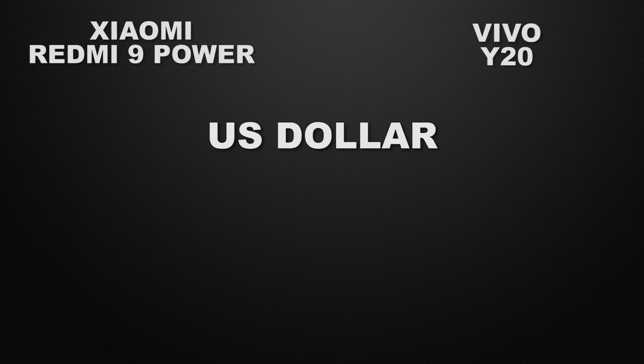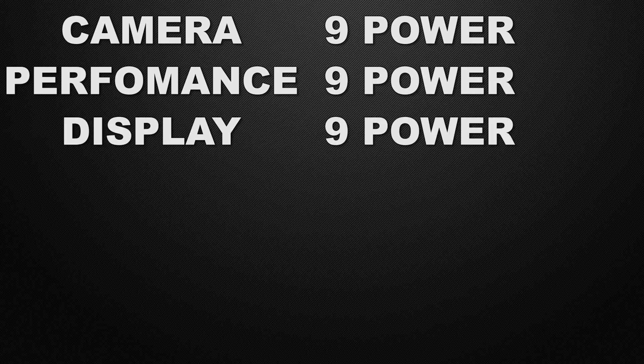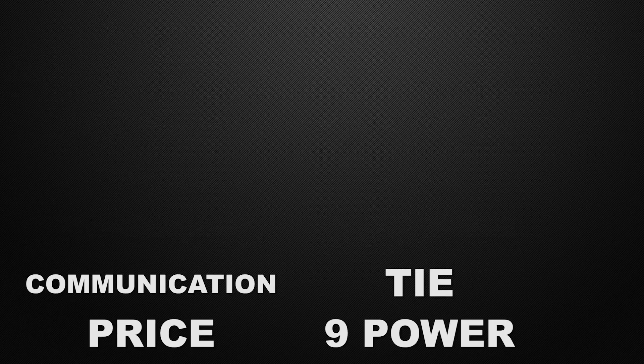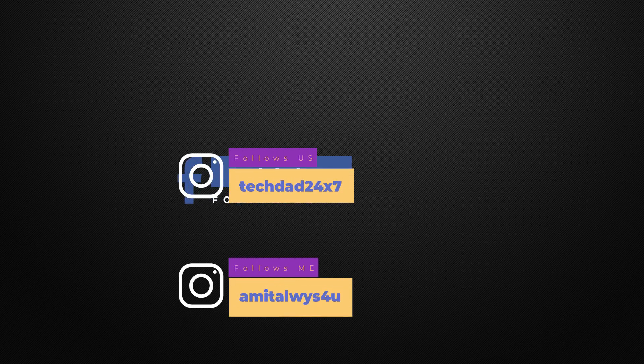For prices, in the international market the 9 Power is available from $150 and the Y20 from $230. In the Indian market, the 9 Power starts from 11,000 rupees whereas the Y20 starts from 13,000 rupees. In conclusion: the 9 Power wins in camera, performance, display, features, and price; the Y20 wins in body design; and communication chips are a tie. The decision is yours — let me know in the comments which device is better for you. Thank you for watching — please like, share, and subscribe to the channel.